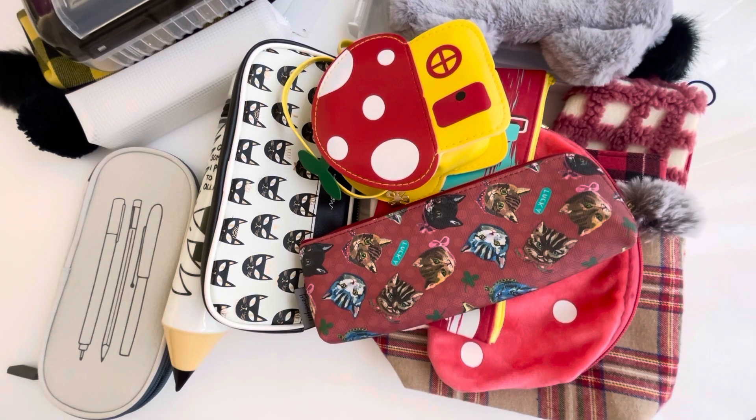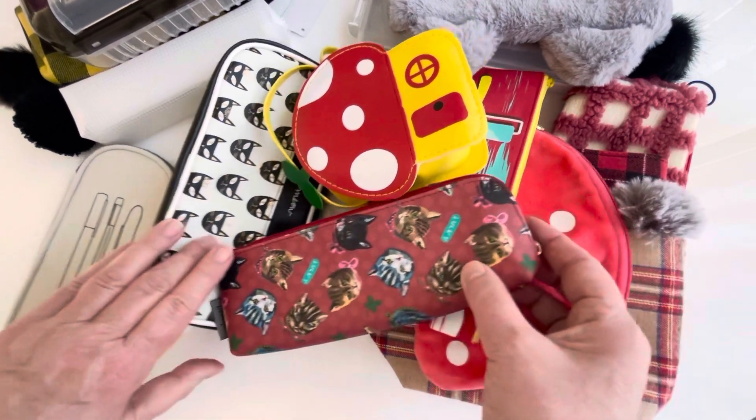Hello everyone, this is Julie from Diamond Cloud Studio. Welcome to my YouTube channel. I've been going through my pencil cases and showing them by theme — mostly by color. Today I'm going to be doing my red and black cases, so let's get started with the red ones.